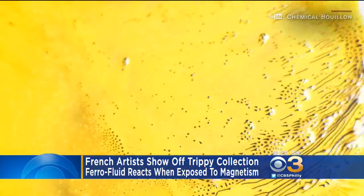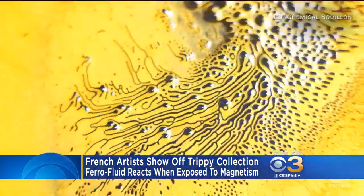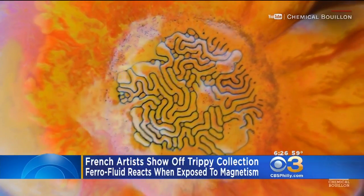This is the trippy work of a French art collective. They put out a series of YouTube videos on their creations. Very cool — science and art come together.